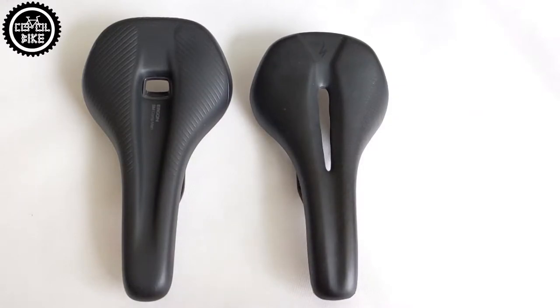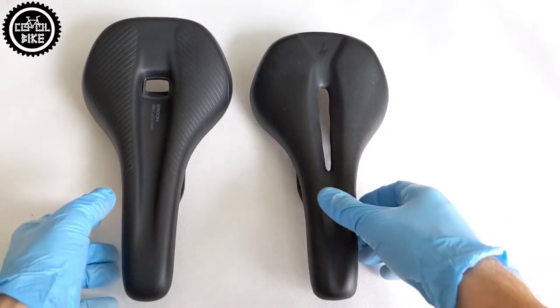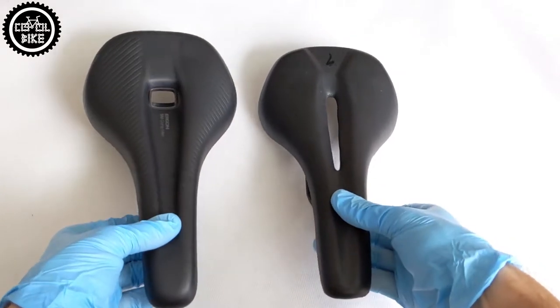Hello! I invite you to a comparison of two saddles: Ergon SM Comp and Specialized Phenom Comp.